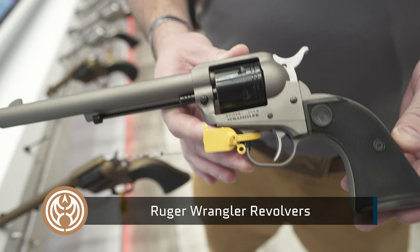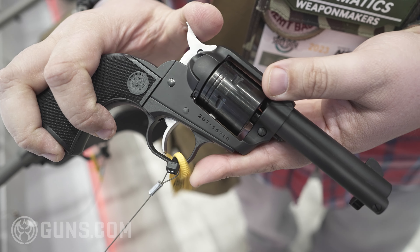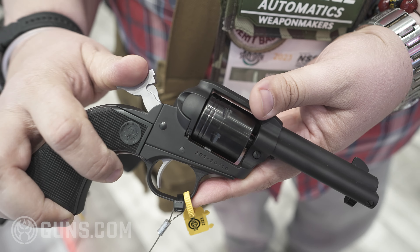Here I've got one of our newest ones. We've got three new types of models: six and a half inch barrel models, seven and a half inch barrel models, and our new Sheriff model as well.